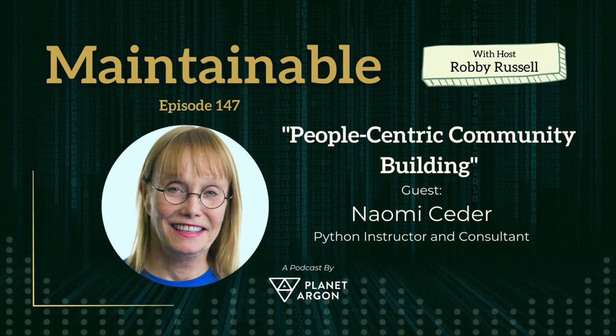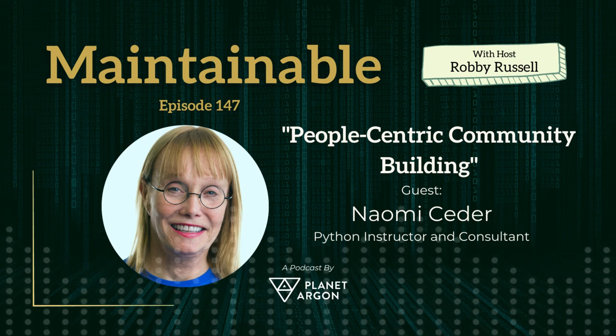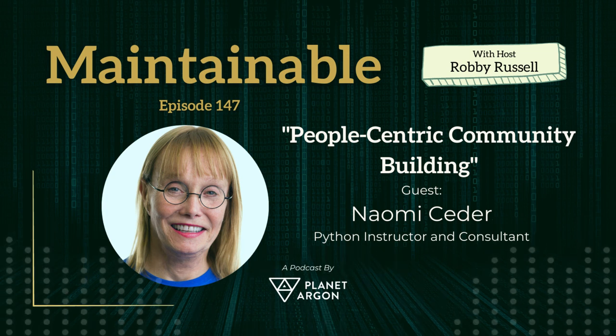I'm looking forward to diving into some fun topics with you. So as you reflect on your experience in the industry, what do you believe are a few common characteristics of, dare I say, well-maintained software?